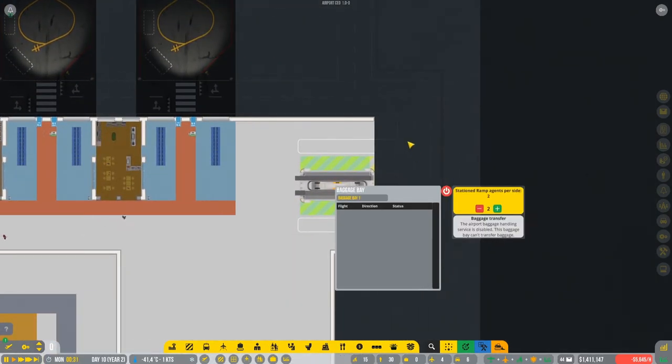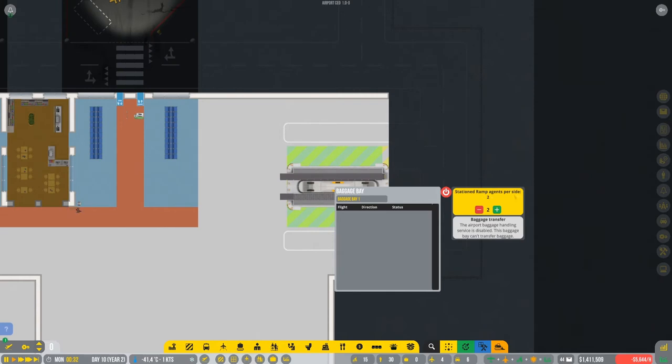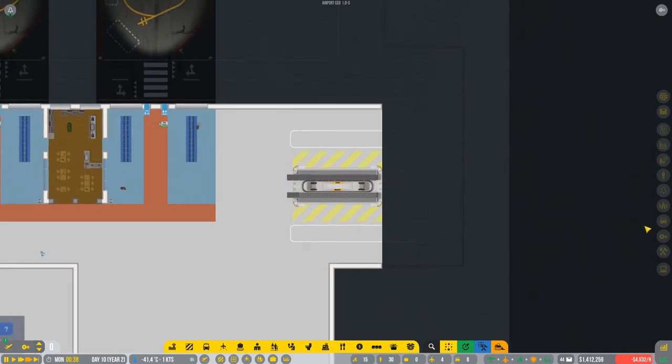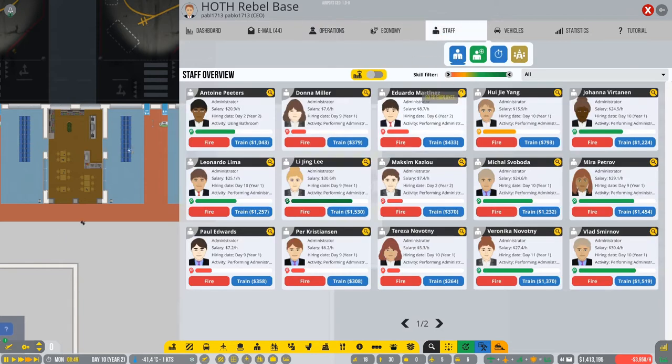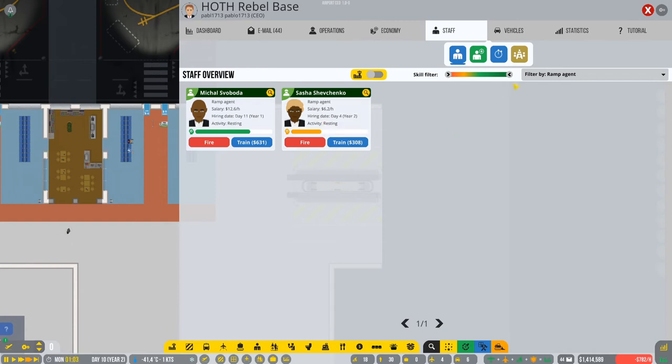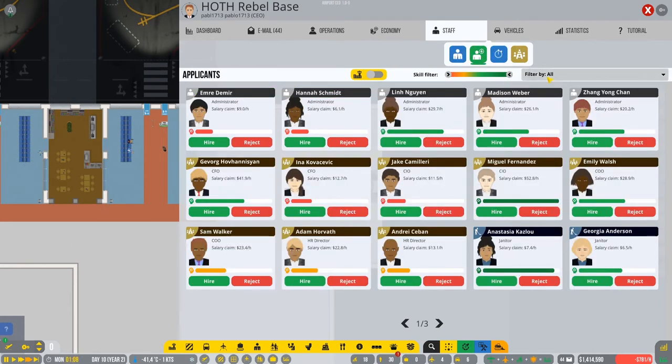In here we have the station - ramp agents per site, it's two right now. So this means we're gonna need ramp agents. Let's check how many we have - we have only two, we're gonna need to hire two more or more, actually.